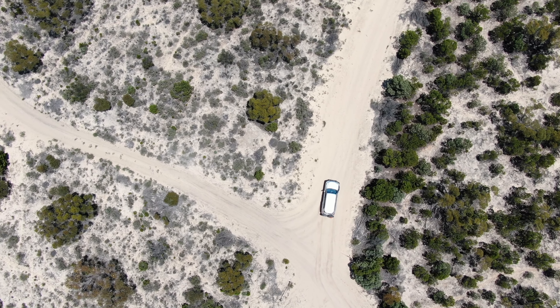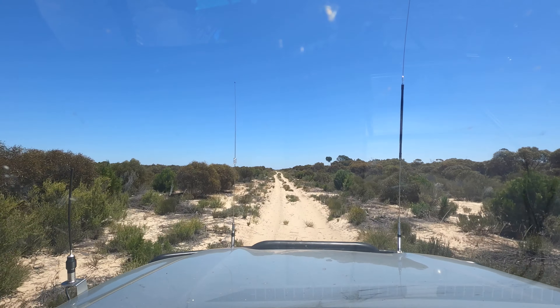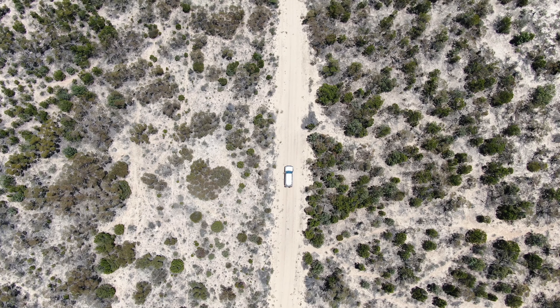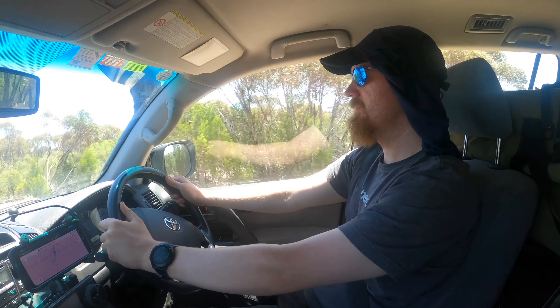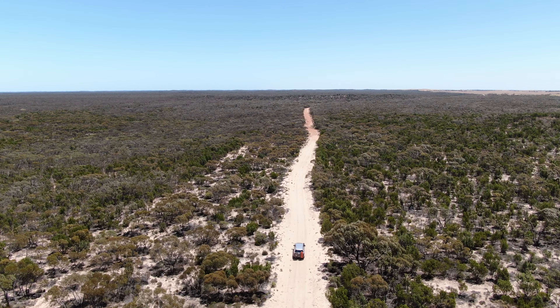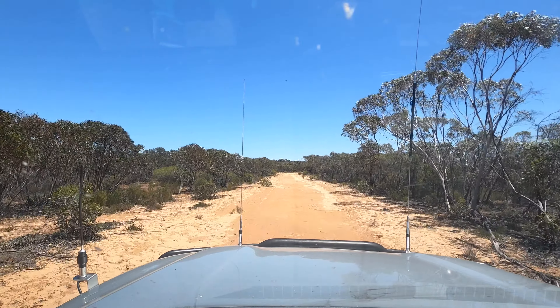No tracks, no campsites, no facilities, not even a walking track. We're headed for Big Billy Boar, a borehole in the state forest which was installed in the 1800s for stockmen to water their stock as they drove them from Neil Station down to Cow Plains.